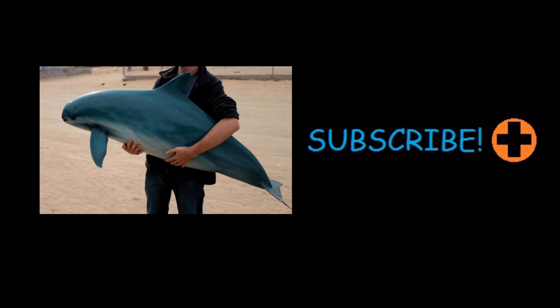If you enjoyed this video, be sure to hit the like button and subscribe to my channel. You can also check out another episode of Focus on Species right here. Thanks for watching.